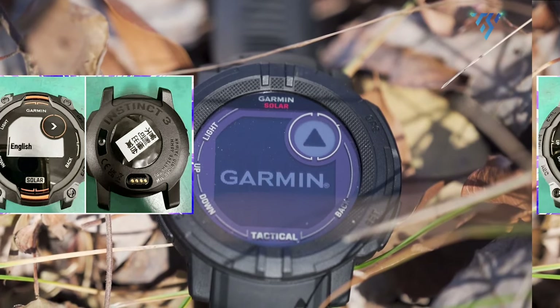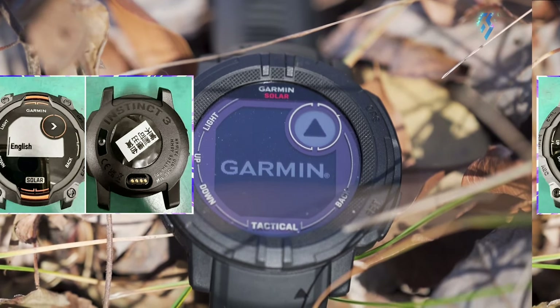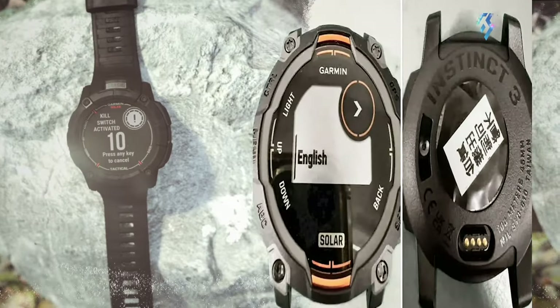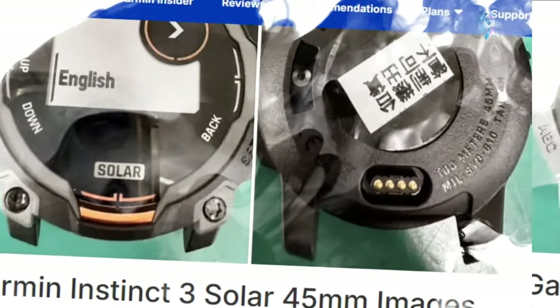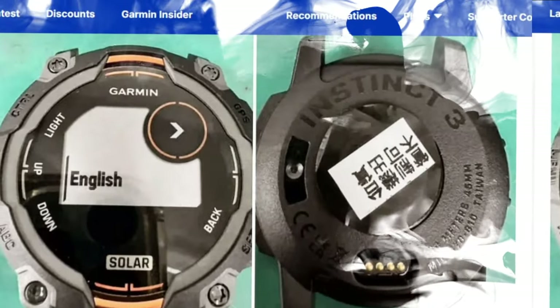The leaked photos show a device that closely resembles the current Instinct 2 series in overall design. However, keen observers have noted discrepancies between the front and rear images, particularly in the size of the lugs. Additionally, the quality of certain elements, such as the screen font and the Instinct 3 engraving on the back, has been called into question.